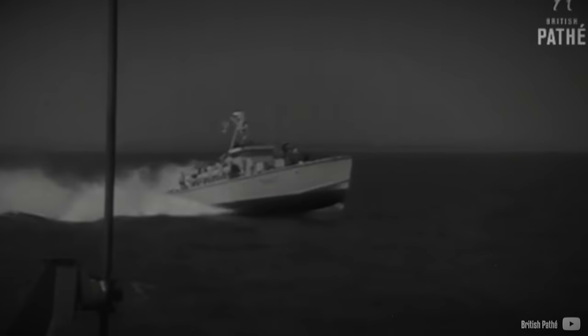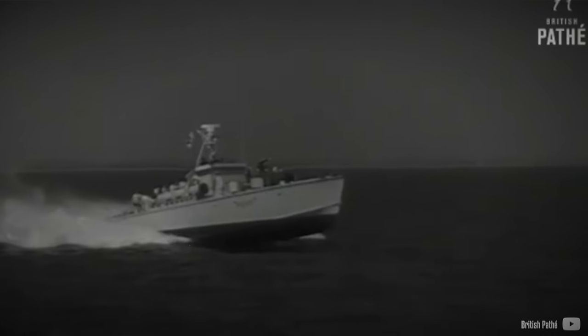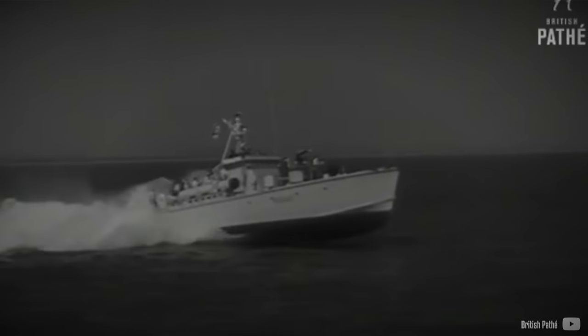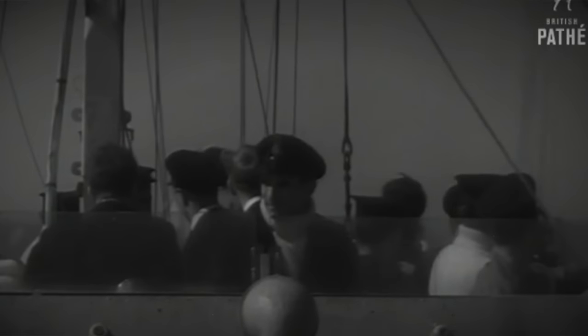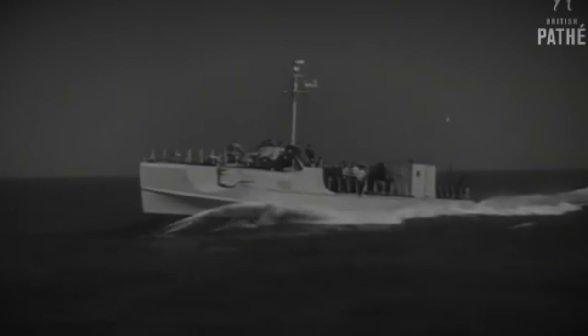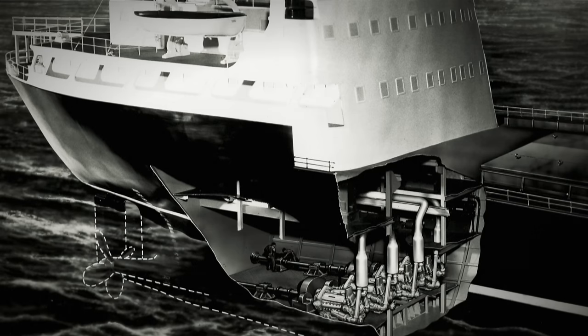In 1943, the British Admiralty initiated a competition to create a lightweight, high-speed diesel engine to replace petrol motor torpedo boat engines. Gasoline is significantly more flammable compared to diesel, which exposed MTBs to high risk. At the time, there was no adequately powerful diesel engine available for this purpose. Several companies took on this challenge, including Napier.